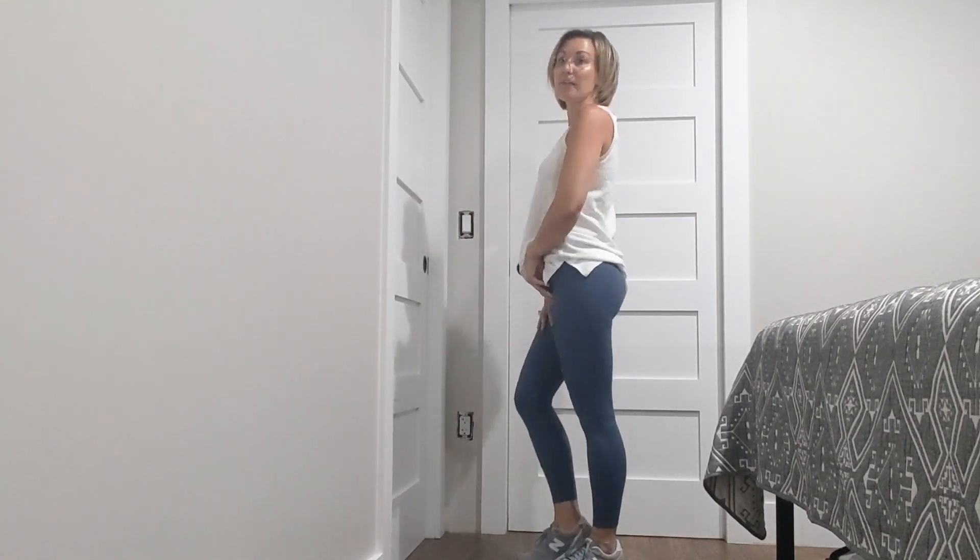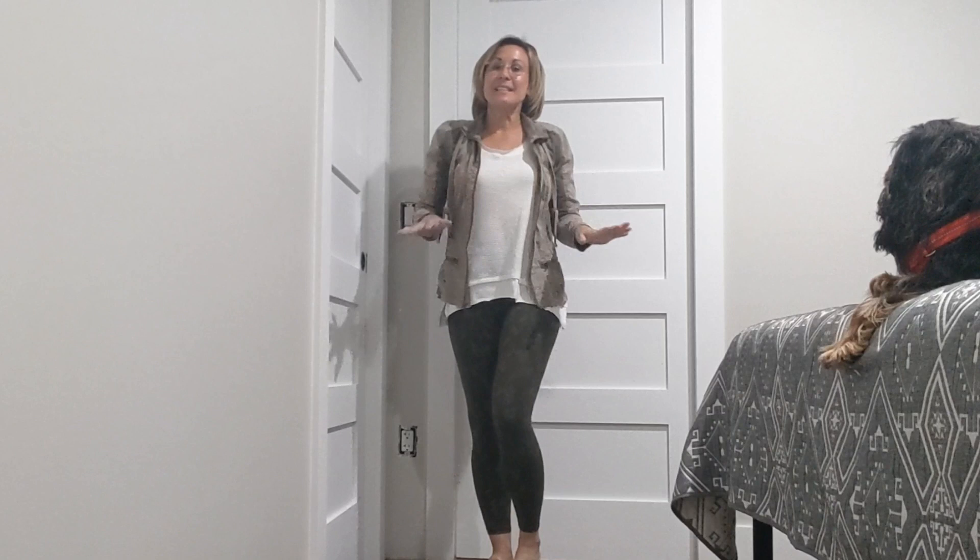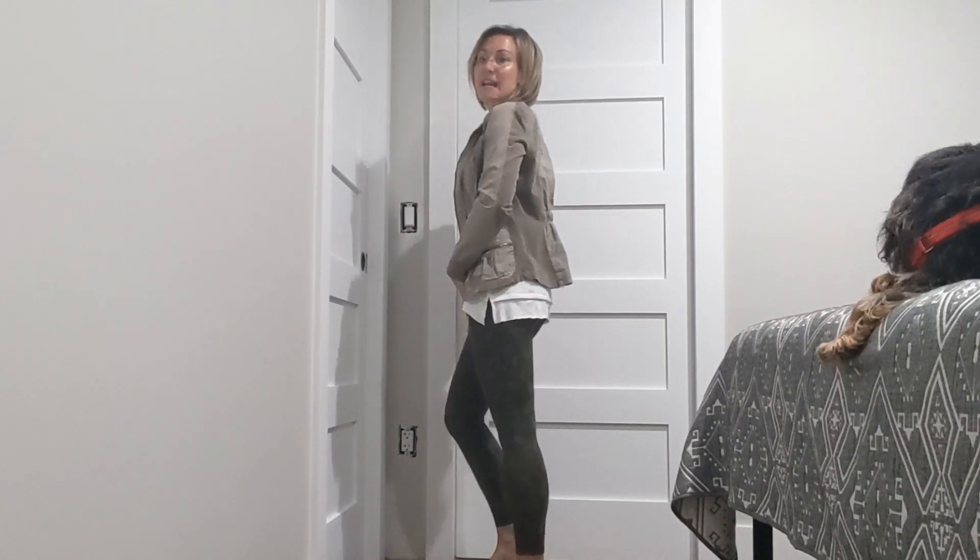Honestly, this color is absolutely beautiful. I love it and I think I would wear this on repeat to the gym and for my day-to-day errands because they're just that comfortable. I definitely highly recommend these Kathy Moochie yoga leggings.